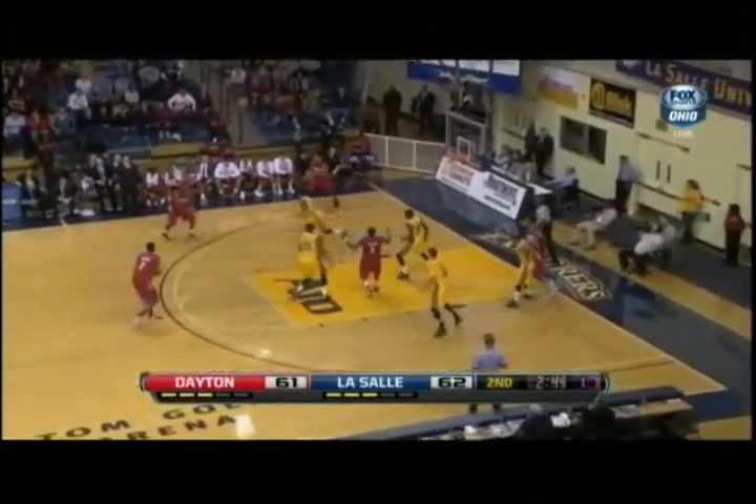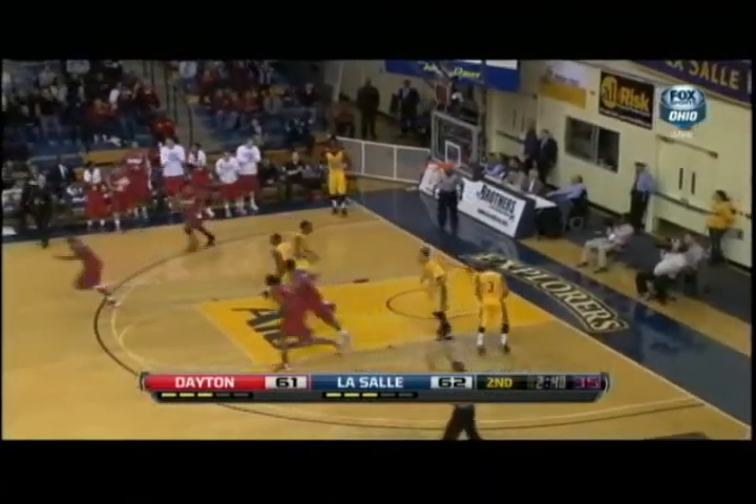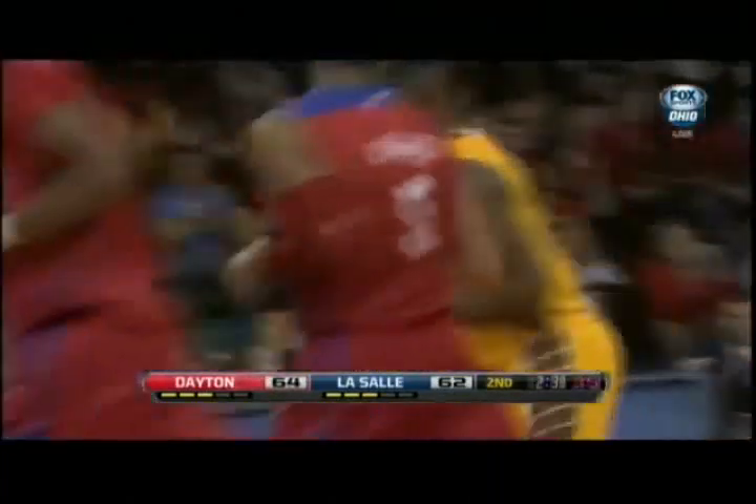Darren Becker that time — nice move, this is the hand you want it in. They find the open guy: Sanford from three, and he knocks it down. Big shot by Sanford.